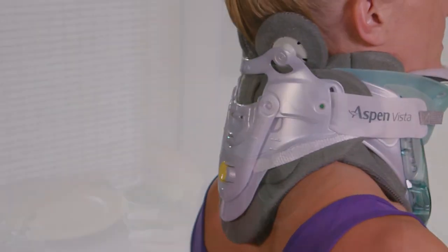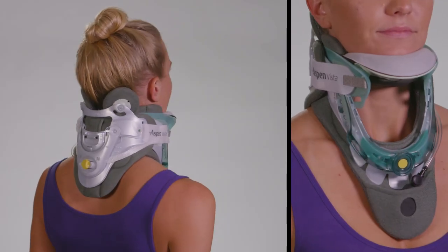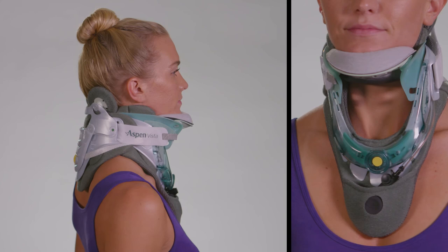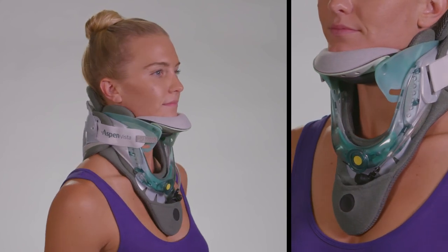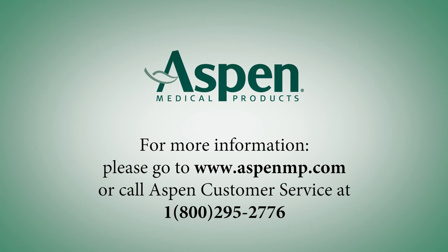The Vista Multipose Therapy Collar from Aspen Medical Products: an innovative treatment option to help reduce symptoms and pain associated with forward head carriage and cervicogenic headaches. For more information, please go to www.aspenmp.com or call Aspen Customer Service at 1-800-295-2776.